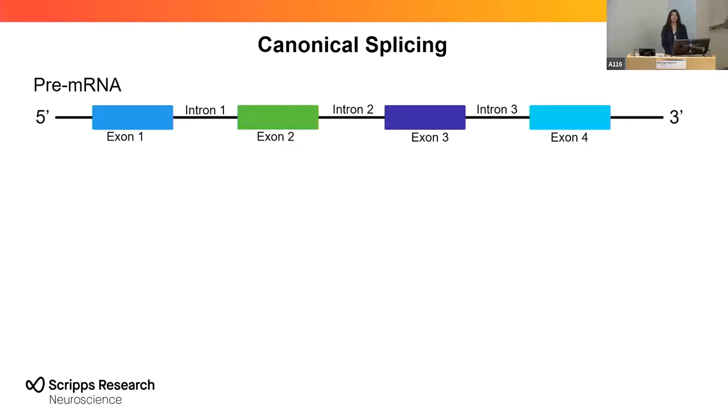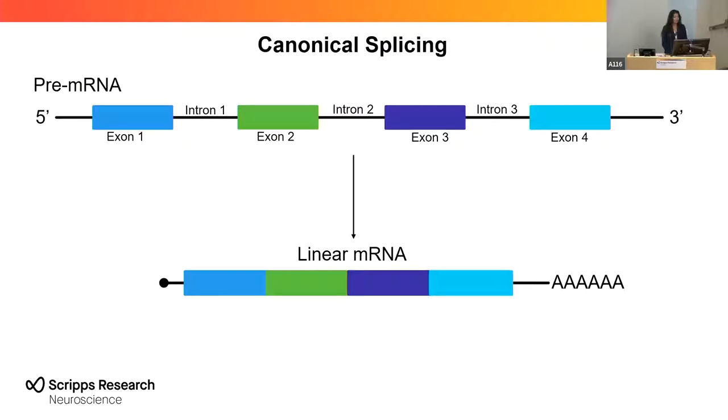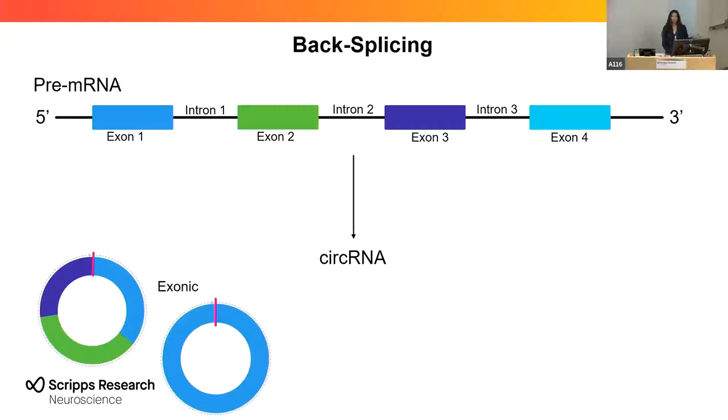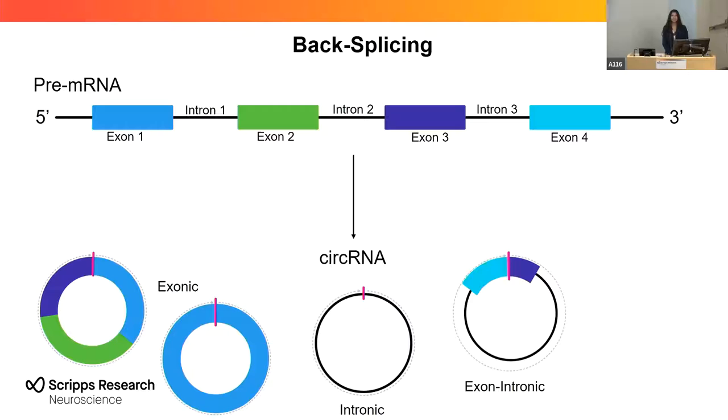Unlike canonical splicing, where introns are removed to give linear mRNAs with caps on the 5' ends and poly-A tails on the 3' ends, circular RNAs can include multiple or just one exon, only introns, or both exons and introns, and antisense circular RNAs that do not have these poly-A tails, so are harder to identify using traditional RNA sequencing methods.